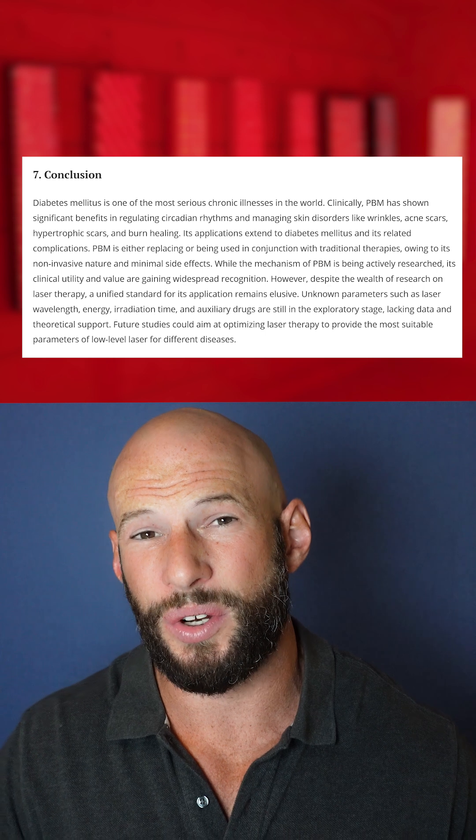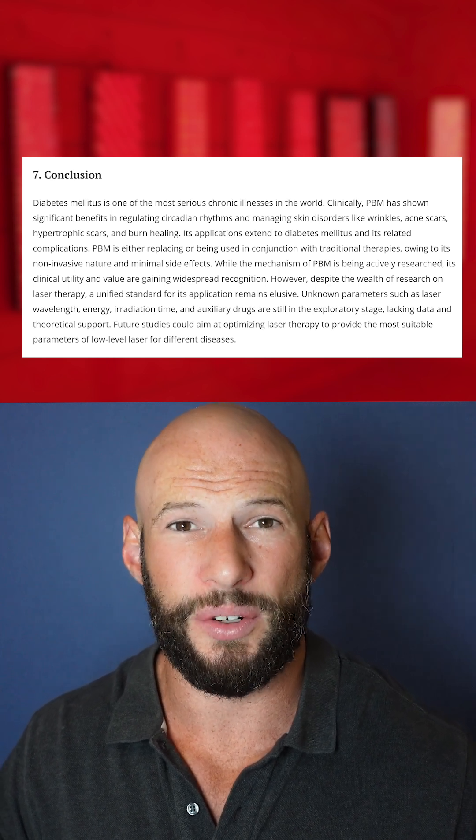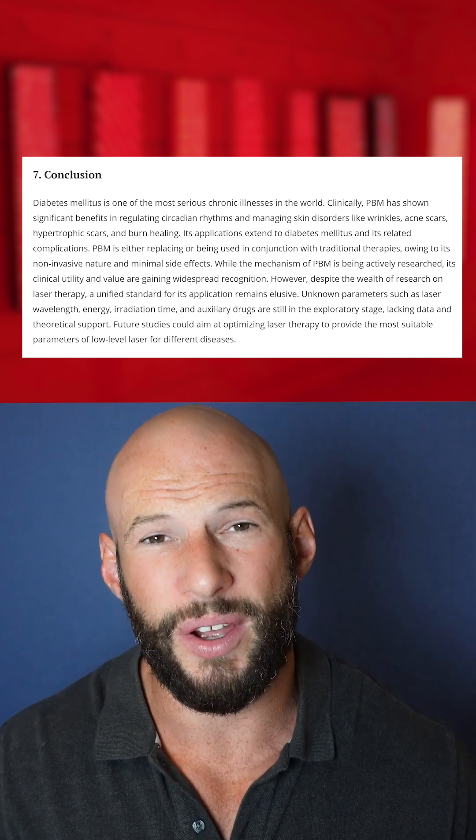The review paper goes on to show other areas where red light therapy may be beneficial, such as insulin secretion, overall organ health, and even fixing diabetic foot ulcers. Diabetes is really something you'd want to avoid, but if you do suffer from it, red light therapy looks to be able to help.